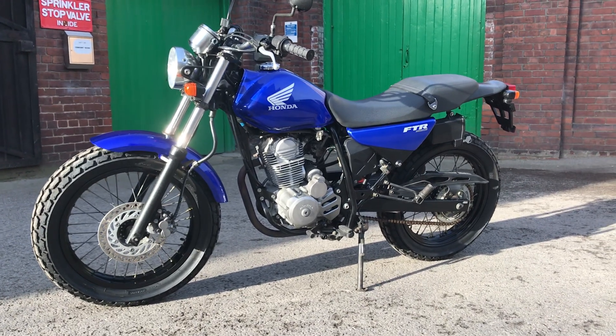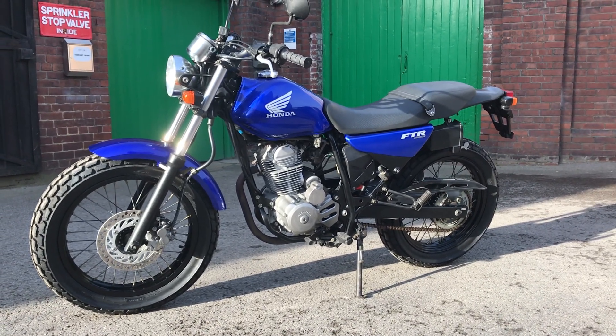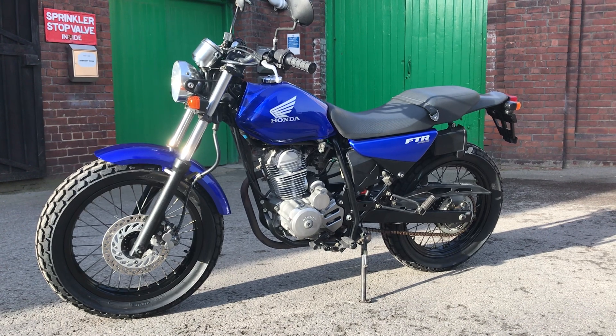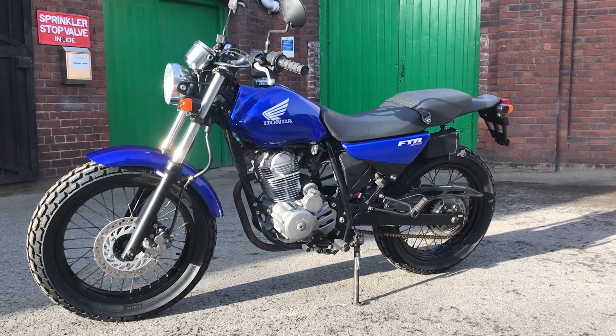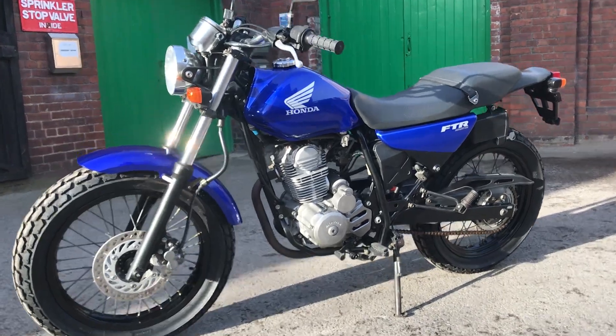This is a Honda FTR223. This bike is actually a 2005 model. It's 14 years old but it's very, very low mileage and it's in beautiful condition. Let's have a little look around.